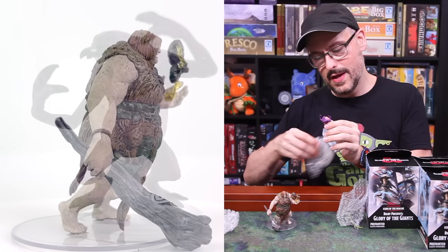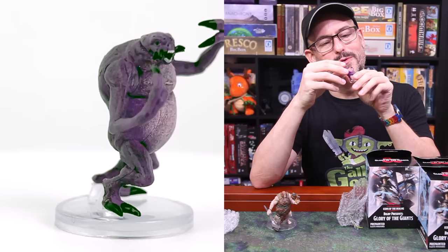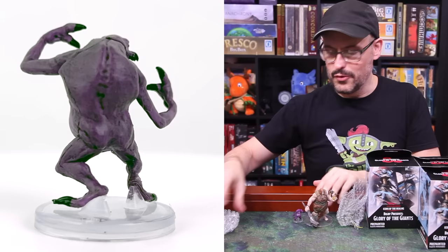Next up we have an Ettercap — number two. Just kind of a standard, cool looking Ettercap. Ettercaps are kind of the little humanoid spiders that you might encounter in any adventure, and we have a little one here.